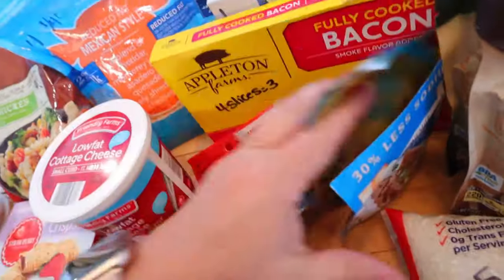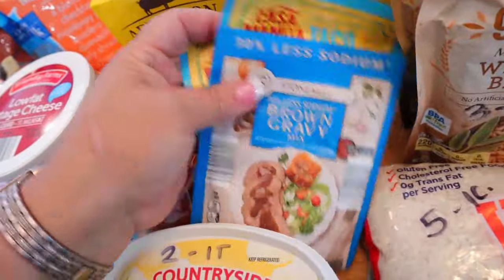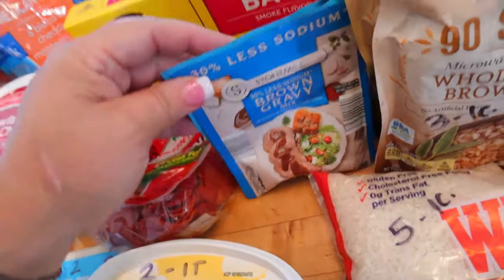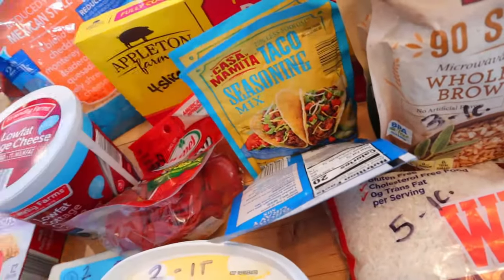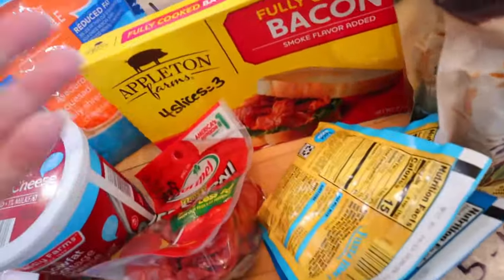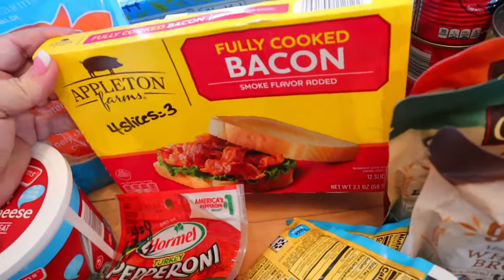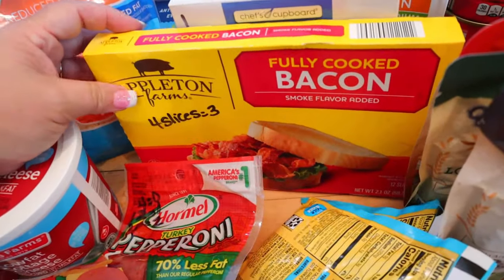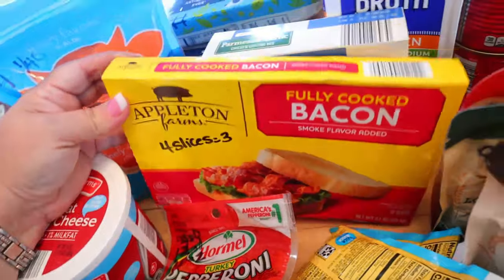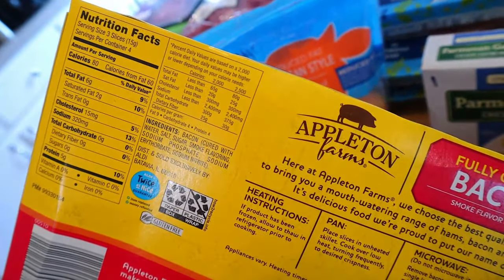I got some taco seasoning and some brown gravy mix — I just always pick these up when I'm there to have in my pantry. I usually count these as about one point whenever I have them. I also got some fully cooked bacon — my husband likes to have these on his sandwiches. You can have four slices for three points and it's 80 calories for three slices.